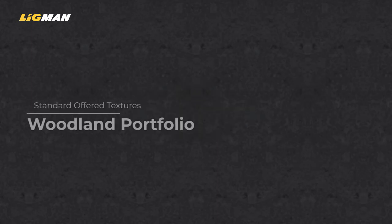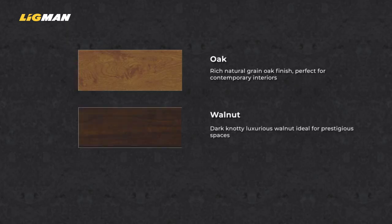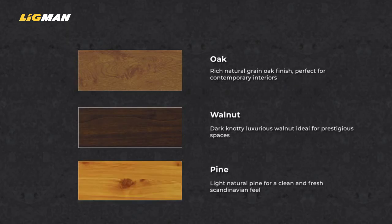We offer two portfolios. Our woodland portfolio offers three popular contemporary wood effect finishes as standard options: oak, walnut, and pine.